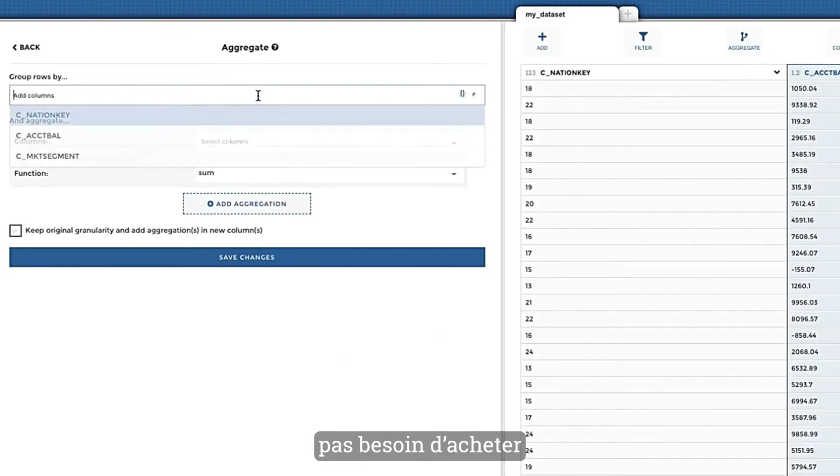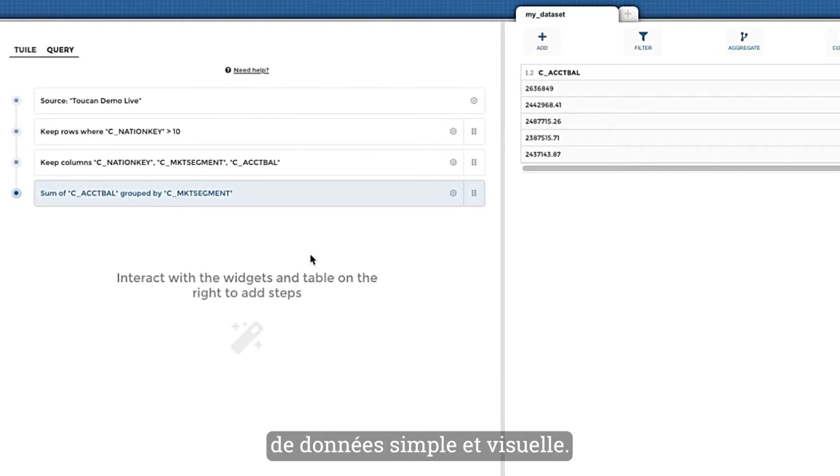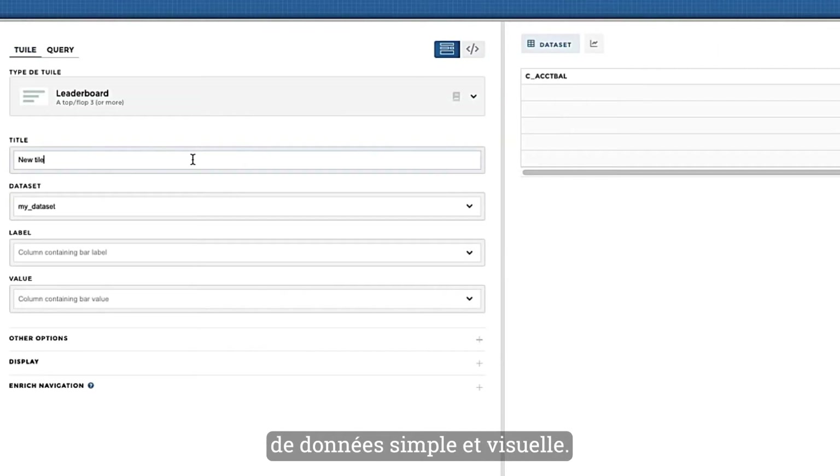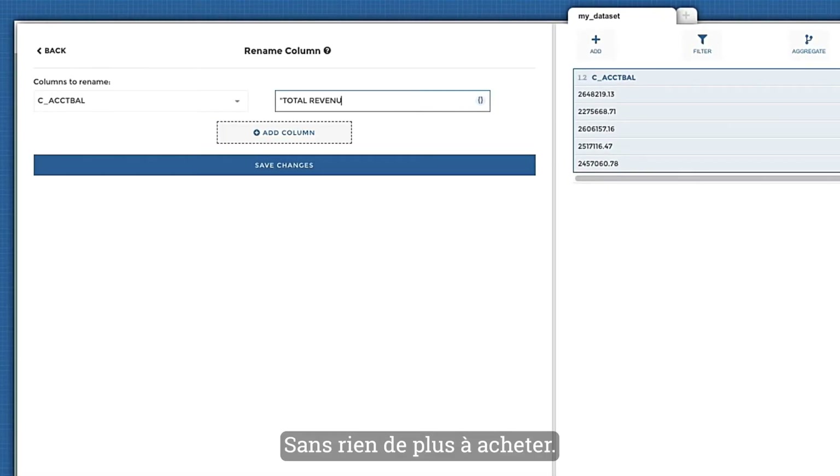No need to purchase pricey data preparation tools. It makes even powerful data-prep tasks easy and visual. No code. No need for experts. Nothing extra to buy.